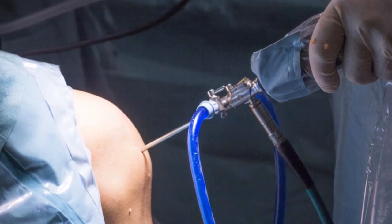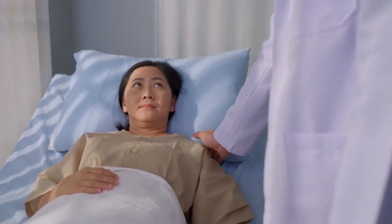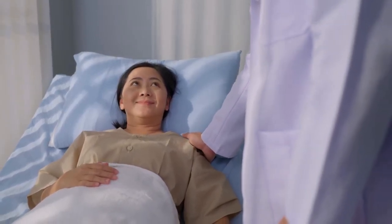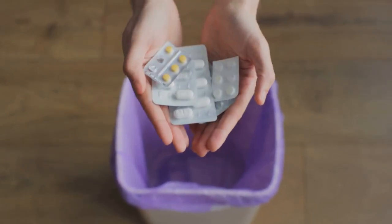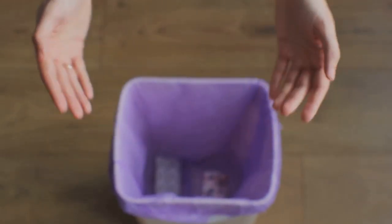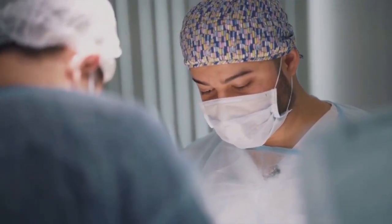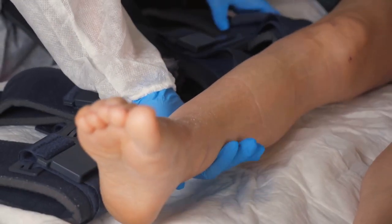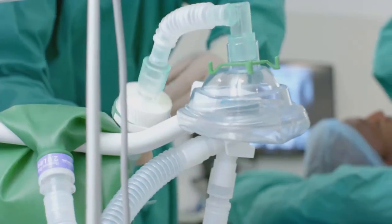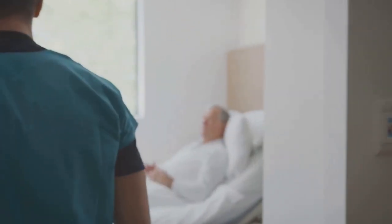Regional anesthesia offers outstanding pain relief by blocking pain signals at the source. Patients experience little to no pain during and for hours after surgery, reducing anxiety and improving recovery. It also means less need for strong opioids, so patients avoid side effects like nausea, drowsiness, and constipation. Regional techniques are safer for older or high-risk patients as they avoid airway and breathing complications. There's also a lower risk of blood clots thanks to better blood flow and less stress on the body. All these benefits make regional anesthesia the preferred choice for modern joint replacements — it's about safer, smoother surgery and a better patient experience.